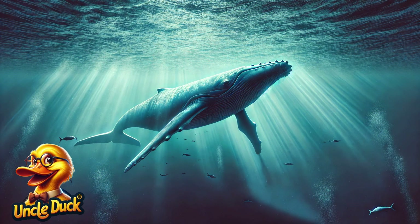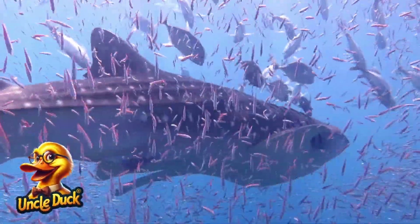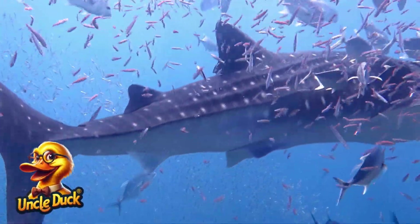The blue whale, the largest animal to have ever lived on Earth, swims majestically through the deep ocean. Despite its enormous size, it feeds on tiny krill, filtering thousands of liters of water through its baleen plates.